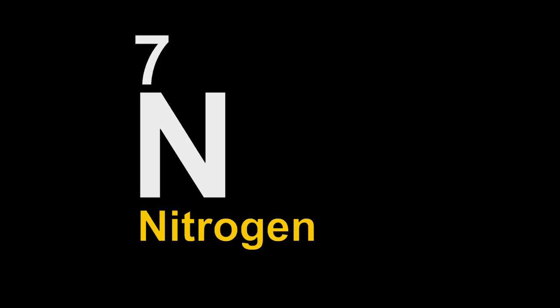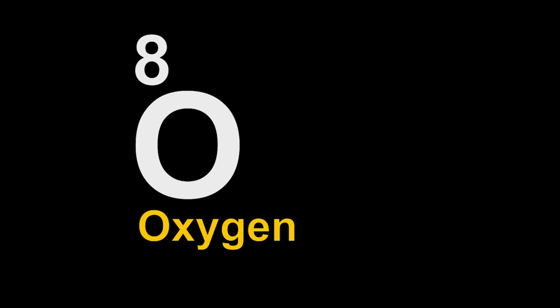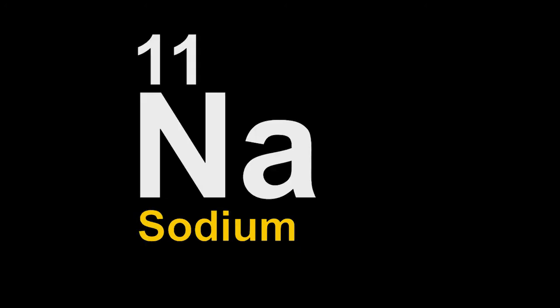1 hydrogen, 2 helium, 3 lithium, 4 beryllium, 5 boron, 6 carbon, 7 nitrogen, 8 oxygen, 9 fluorine, 10 neon, and 11 is sodium.